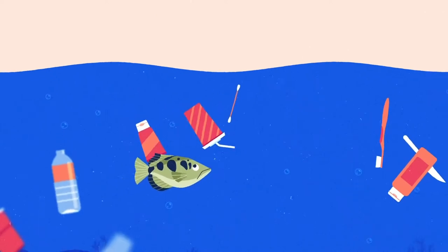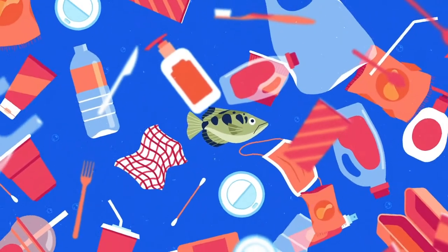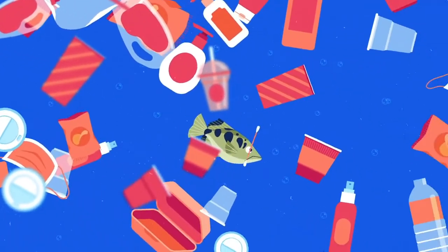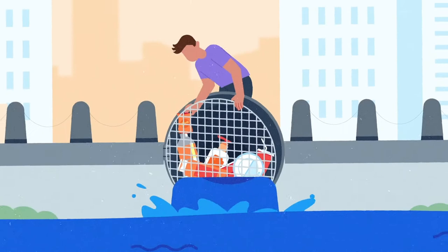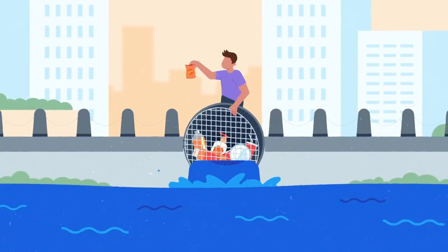Plastic waste is entering our oceans at a staggering rate of 11 million tons a year. And if we don't take action, there could be more plastic than fish by 2050. To stop the plastic entering the oceans, we need to find where it's coming from.